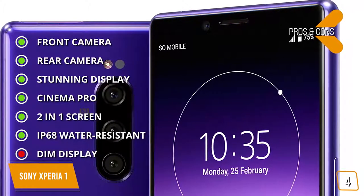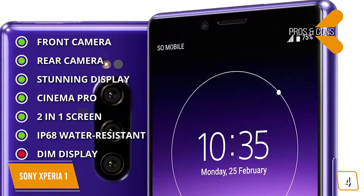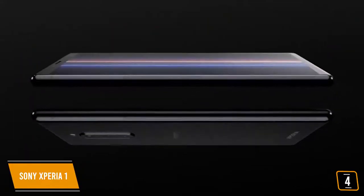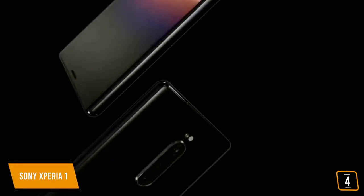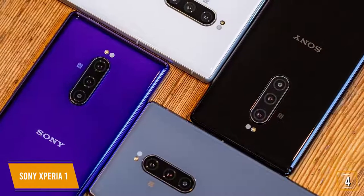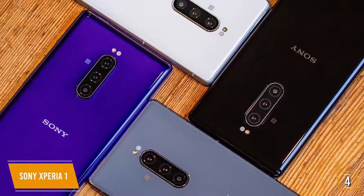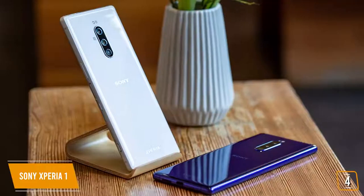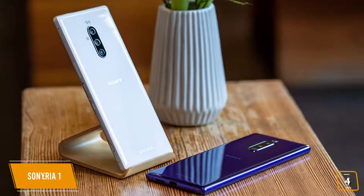And for the cons — dim display: not the brightest display compared to other phones in its class. If you're looking for a camera phone to shoot videos, the Sony Xperia 1 can shoot dazzling 4K HDR at 24 frames per second that make your videos resemble the fluid movie frame rates that you see in theaters, making it one of the best camera phones for shooting videos under $1,000.